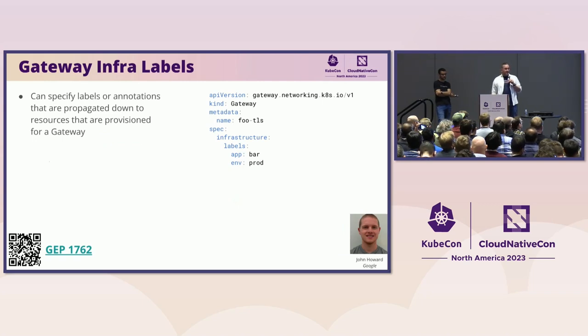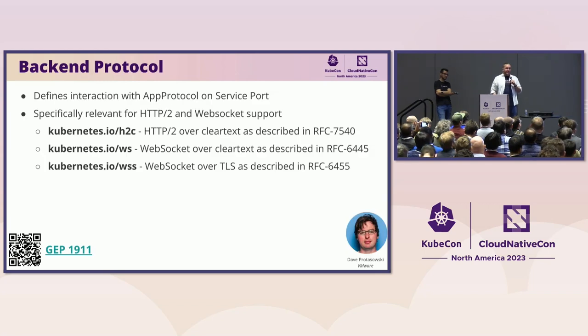The last new feature I'll talk about is infra labels — thanks to John for getting this to happen. The idea is to specify labels or annotations that are propagated down to any resources the gateway controls. One key use case: if your gateway provisions a service type load balancer to make traffic flow, you can now put annotations on that. So if you're running in one of the cloud providers and need to put annotations on a service to select a type of load balancer or other config, this functionality enables those use cases. Dave has also done a lot of work to nail down the interaction with the app protocol field on the service, letting gateway API implementations be aware of protocols like WebSockets.